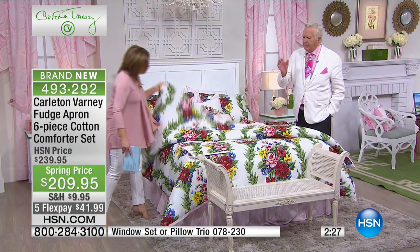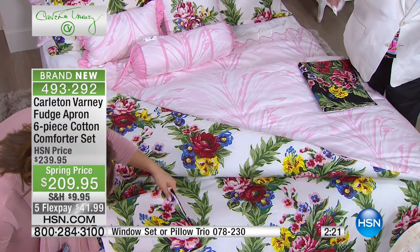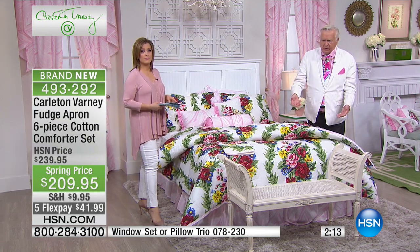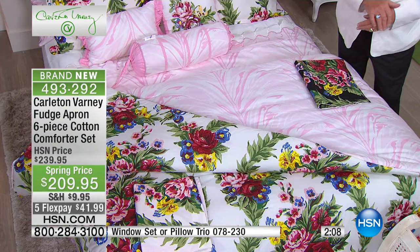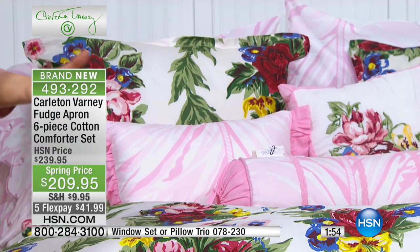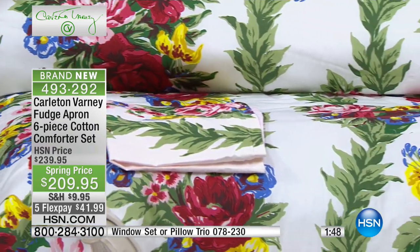If you bought the fabric and wanted to make it up yourself — 15 yards of this fabric, plus finding a quilt maker to sew it — this is an amazing buy. Everyone gets the comforter, two shams, two euro shams, and the bed skirt. Machine washable — you don't have to baby this despite it being a little piece of history.